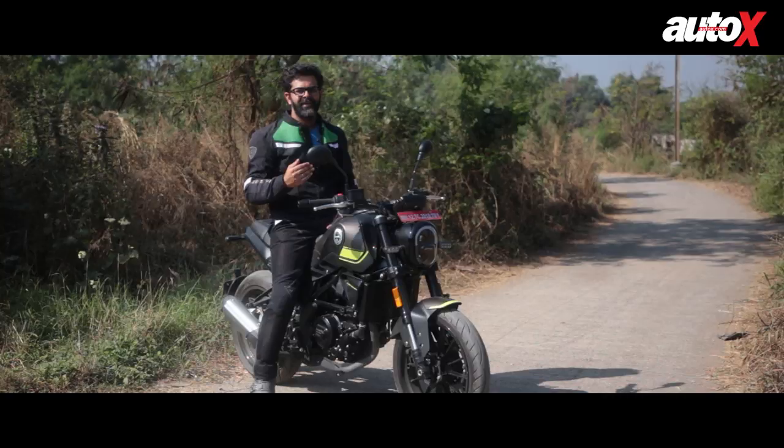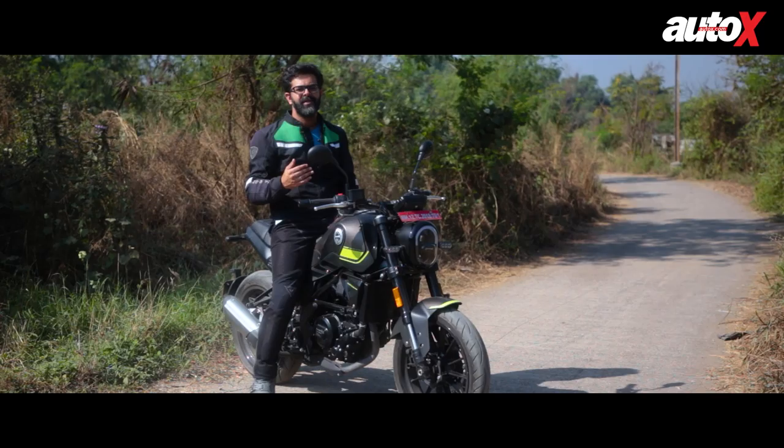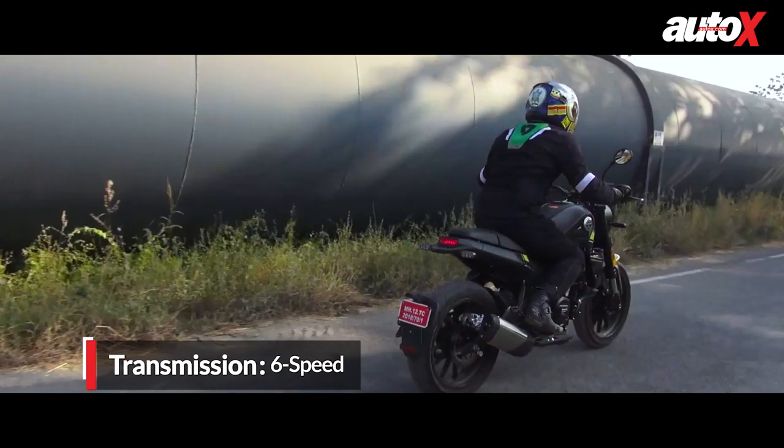This motor isn't the smoothest one out there either. Vibrations on the footpegs and the tank are felt at around 6 to 6.5 thousand rpm, and that can leave your feet rather numb after a long ride. The beauty of this engine, however, is in its tractability. You can do speeds of about 30-35 kmph in fifth gear without any knocking, and that works really well in the city, especially in slow-moving traffic. More importantly, it doesn't demand too many gear shifts, which is great because the six-speed transmission, although precise, isn't the slickest out there.